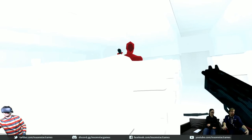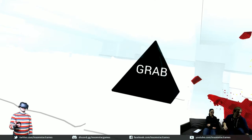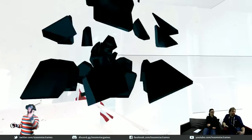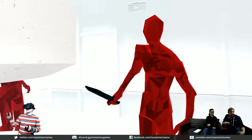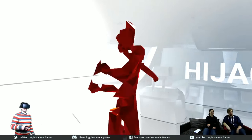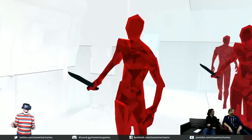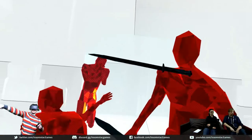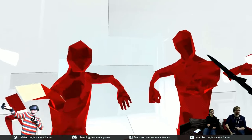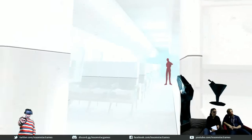Someone in chat recommends Megaton Rainfall — you're invincible but need to protect Earth from aliens with no loading screens and a completely open world. We've talked about that before. I checked it out and it looks really cool. I can't promise anything but I did look into it.